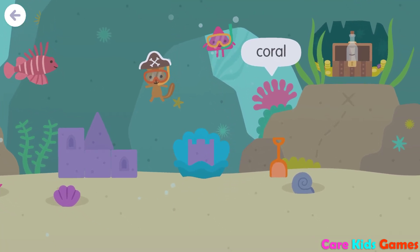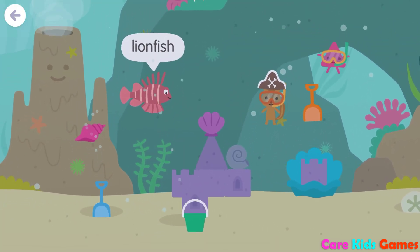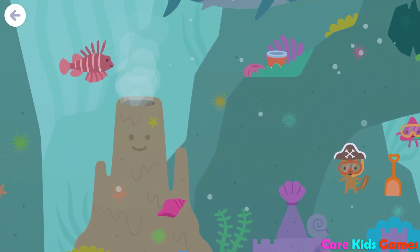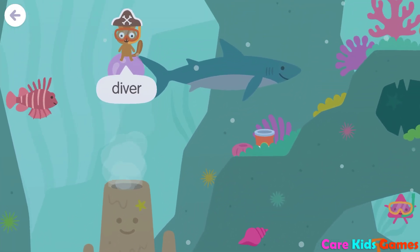Ocean floor, lionfish, ocean floor, diver, coral, shell, shell, shell, lionfish, shell, diver, shark.